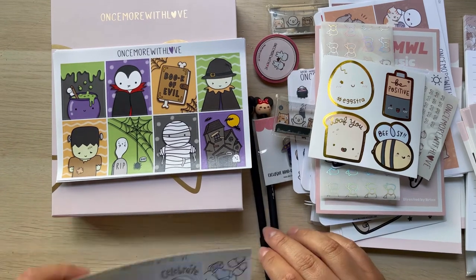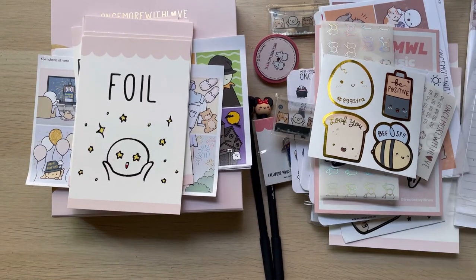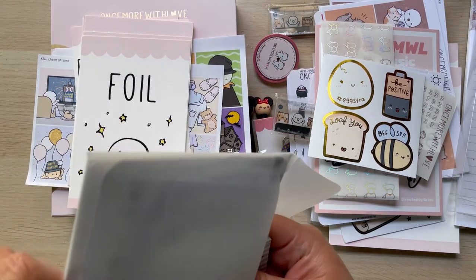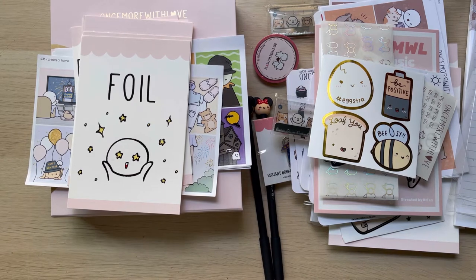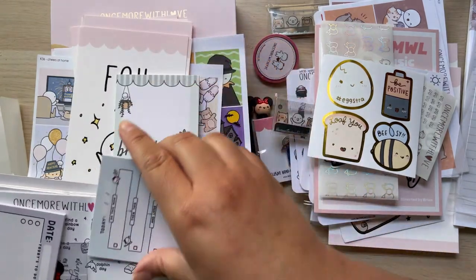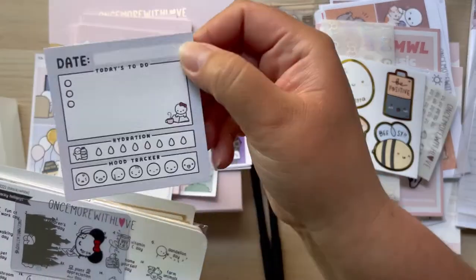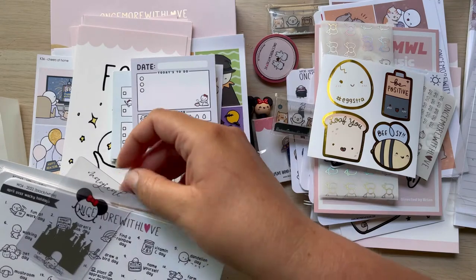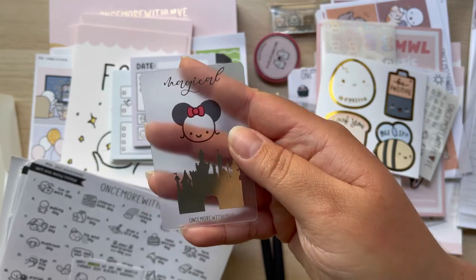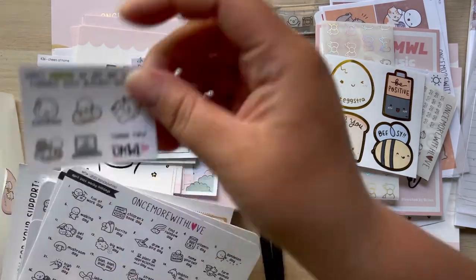The third thing that came in the box — you guys know whenever she has grab bags I get them, of course. I did get these sticky notes — I love this one, so cute, look at that — adorable! And I did buy one of her washi cards. I don't know what she calls them exactly — washi cards — to put washi on. And I got that one.